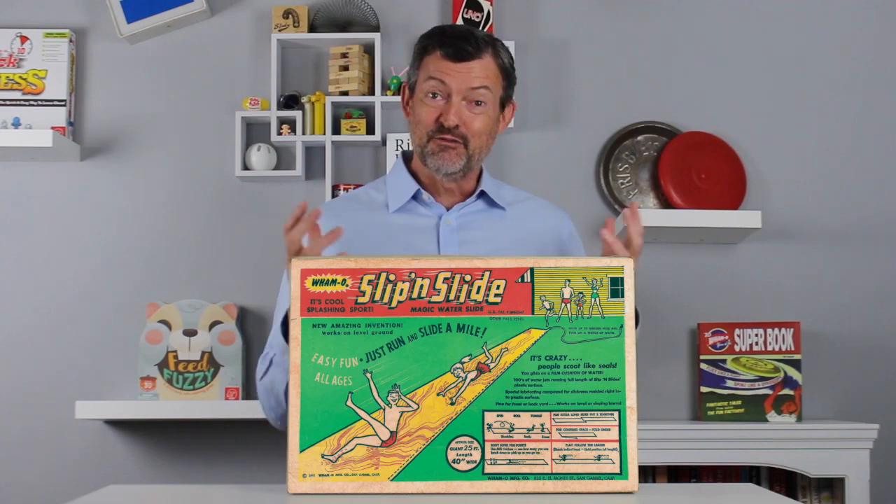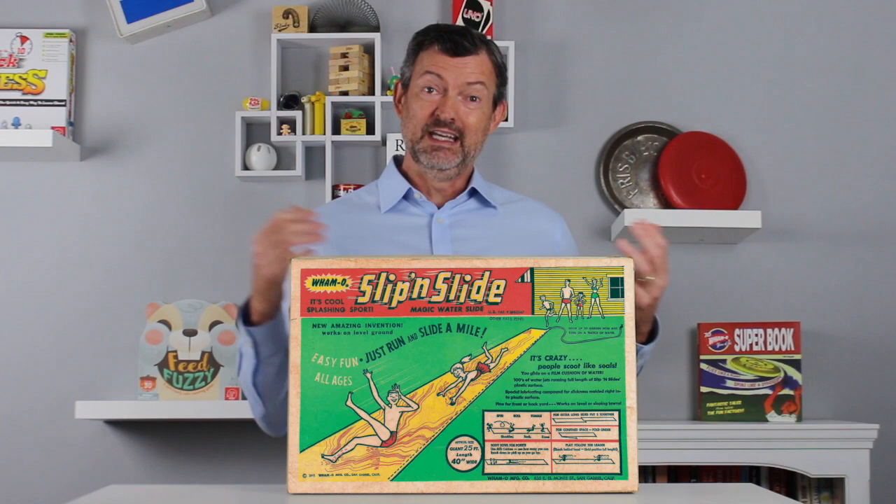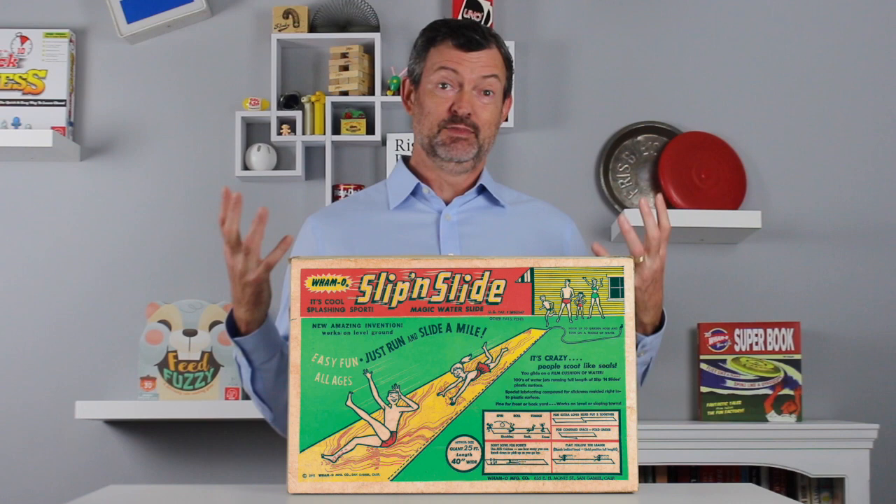Today's the first day of summer and tomorrow is Father's Day. So this is the perfect time to tell you the story of a father who changed summers forever with the invention of a yellow landing strip for airborne children. Robert Carrier wasn't trying to invent a hit toy — he was just trying to keep his son Mike from maiming himself. This is the father-son summertime story of Slip and Slide.